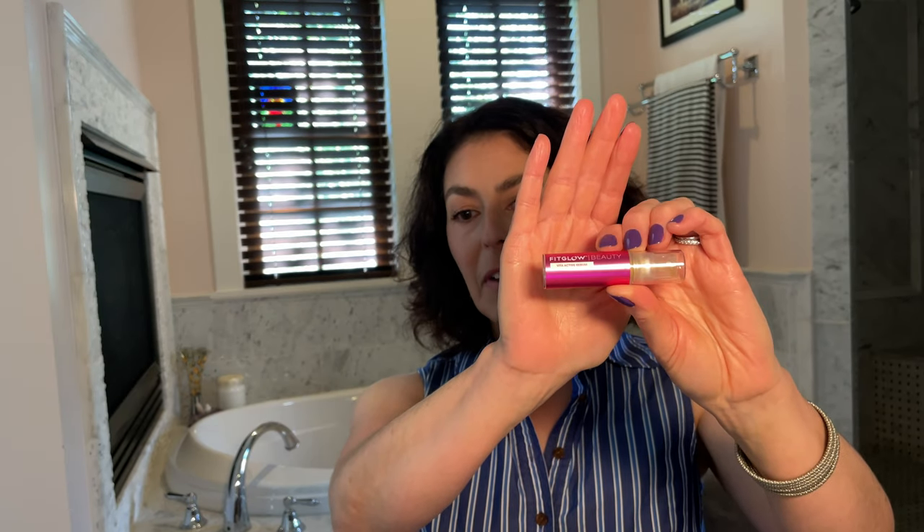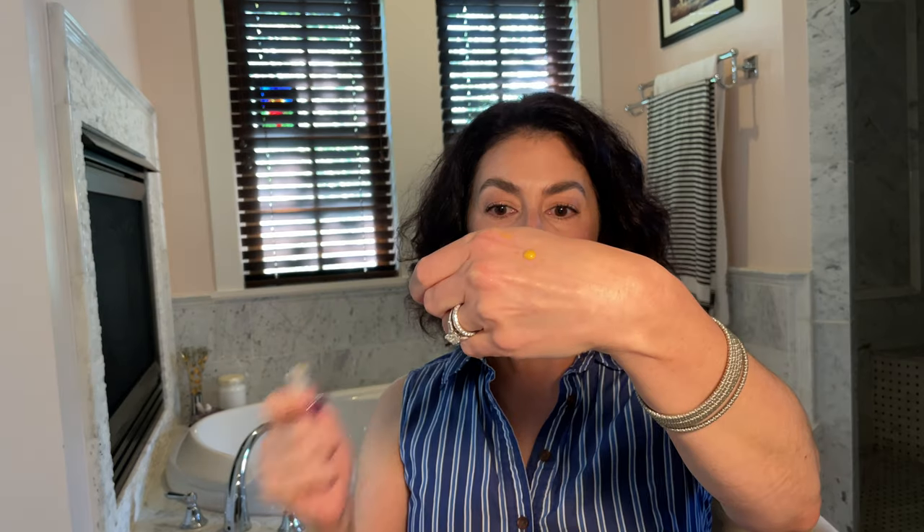I also used the Fitglow Beauty Vita Active Serum — a vitamin C trial size they sent with my order. It was really nice; a little bit went a long way and spread out easily. I like their airless pump system — it pumps and spreads nicely and was not sticky. It went great with other products. I didn't get to use it long enough to see results, but the experience of using it was lovely and I'd consider getting the full size.